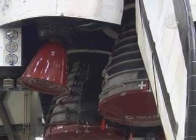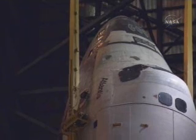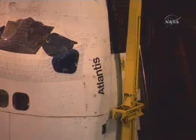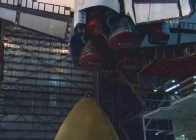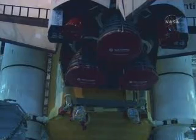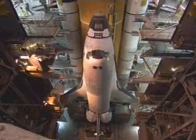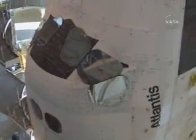We are now in the vertical position. Atlantis is now gradually being lowered into position next to the external tank. This was in last February. That then took us to the rollout after the shuttle interface test between the orbiter, the tank, and the boosters.